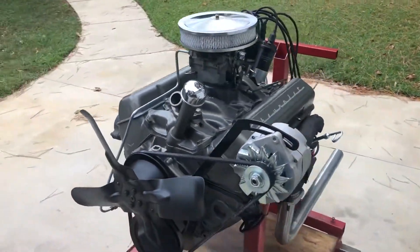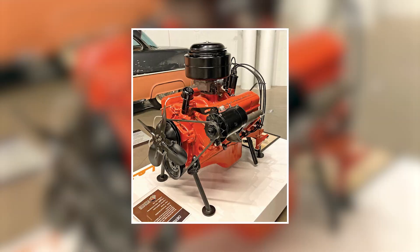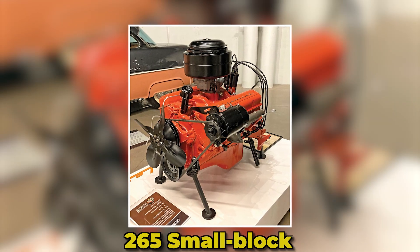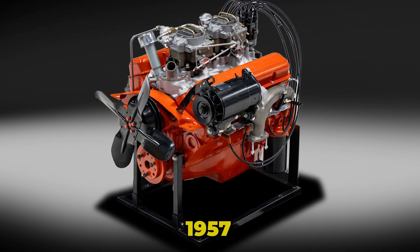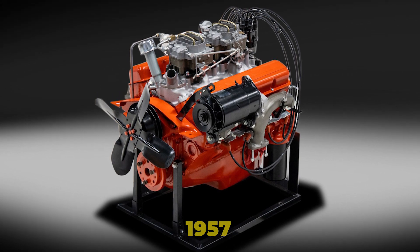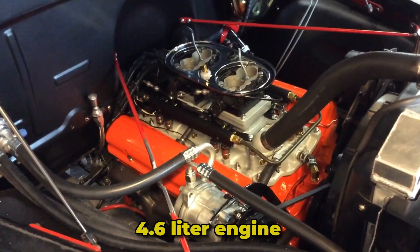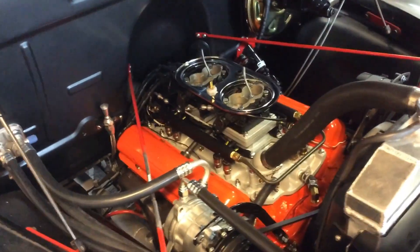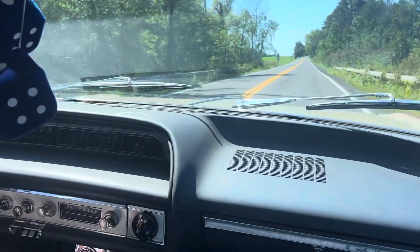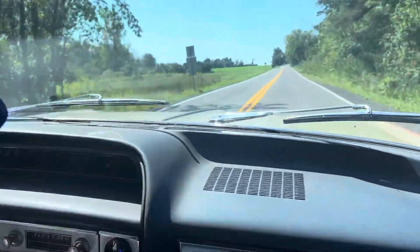The Chevy 283 was, of course, nothing short of a legendary engine. It was the direct successor of the 265 small block and was introduced in 1957, two years after Pontiac released their 287. At 283 cubic inches and a 4.6 liter engine capacity, the overall engine seemed to be smaller than the Pontiac, but seemed to deliver just as well, if not better than the 287.